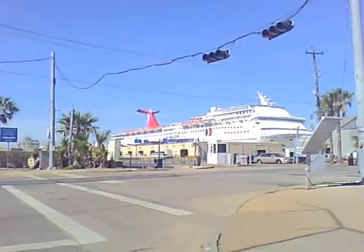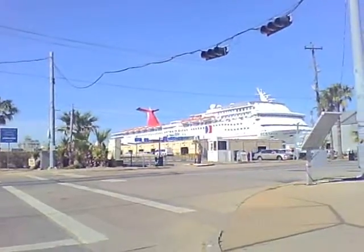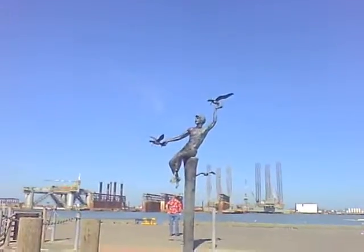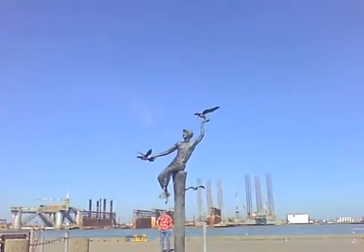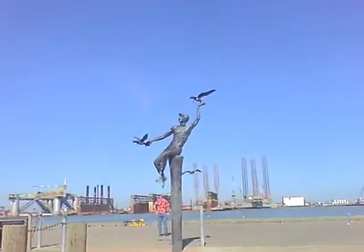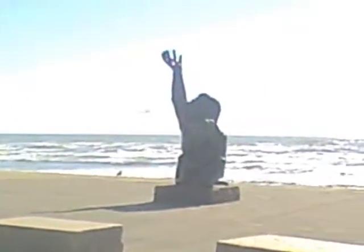This is the Galveston Cruise Terminal, and this is the Ecstasy Carnival Cruise Ship. This is another one of my favorite statues here in Galveston — just really pretty. And this is my favorite statue of Galveston; it's just beautiful. It's a man and a mother holding a child.